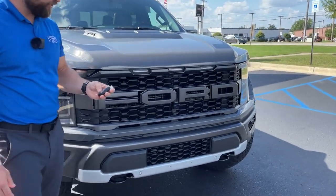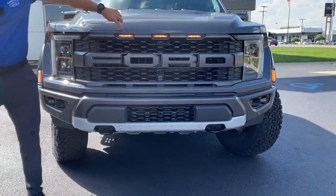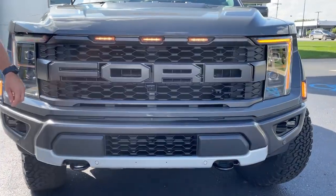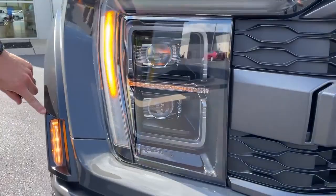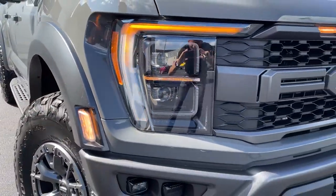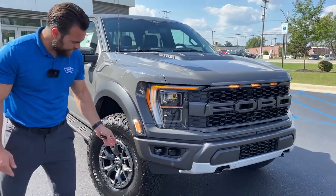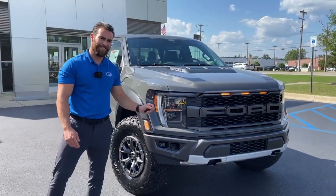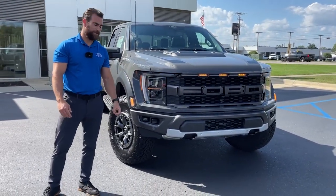First thing that's new on this generation is all of the LED lights up front. They redesigned their signature three lights in the grille and the lights that come around on the fender flares. This truck has a 73.6-inch track width — from outside of tire to outside of tire — which is six inches wider than the stock F-150.